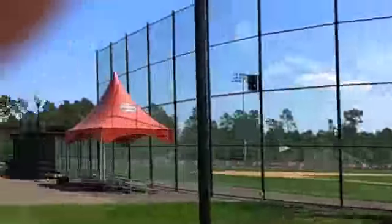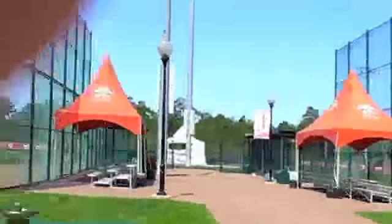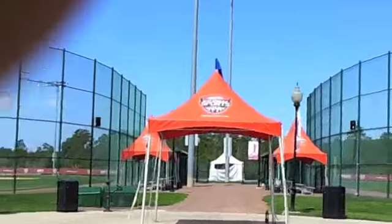And here we go — Baseball 360, baby! Home run!